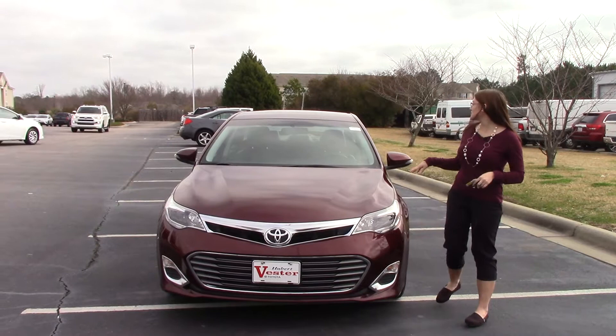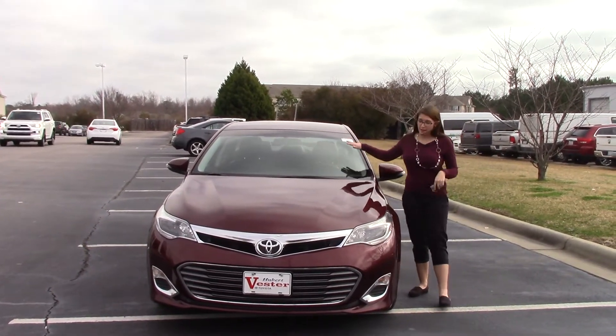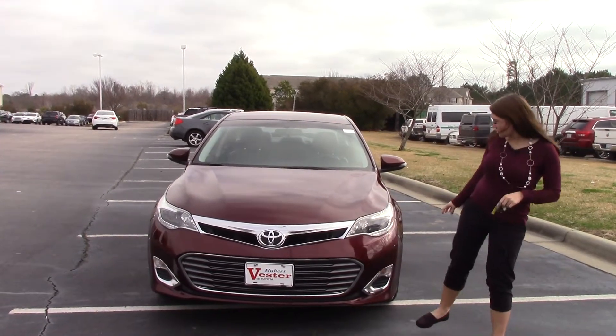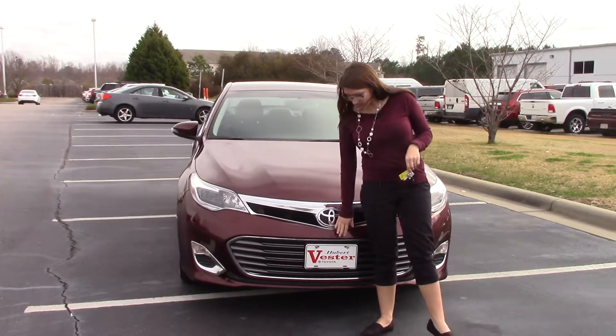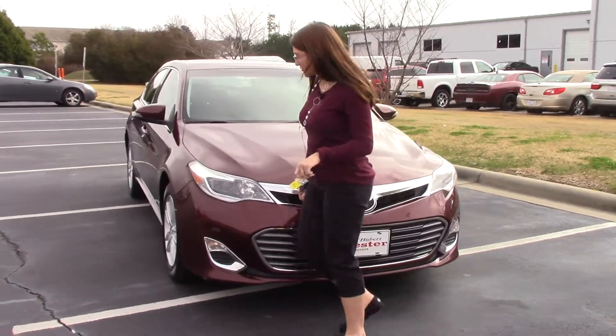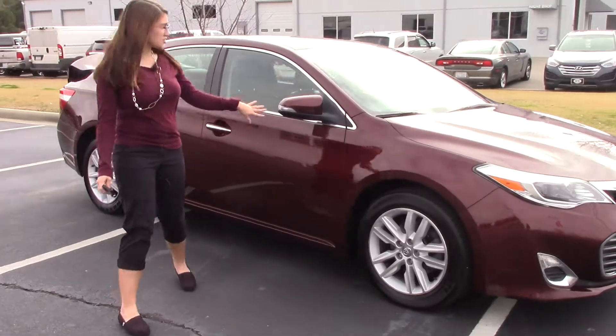Today I have the pleasure of bringing to your attention a 2013 Toyota Avalon, stock number TN1044A. As you can see, it is burgundy red in color. We have our headlights and fog lights here, Toyota badging, as well as a license plate on the front. It does have 17-inch wheels, as well as a turn signal indicator on your mirror.